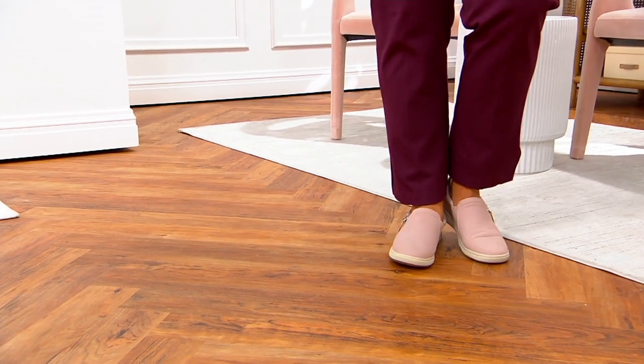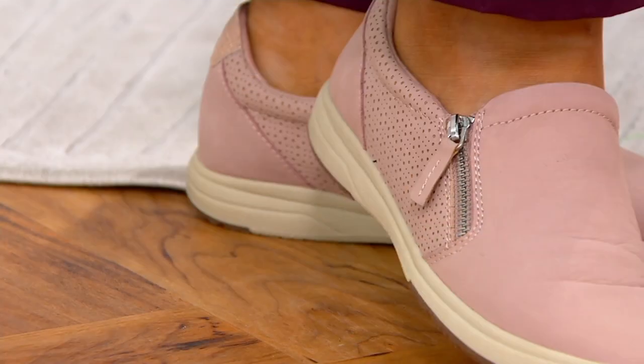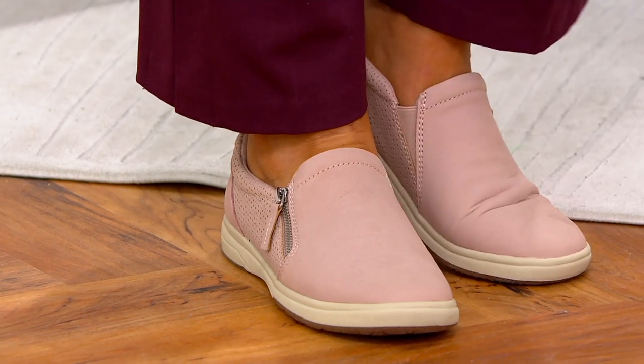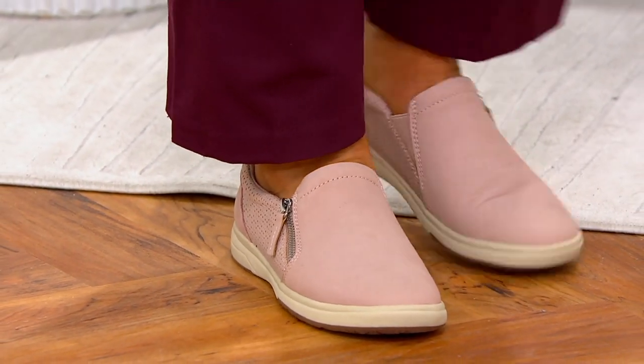And I'm thinking, team, if you guys don't mind — Zach, if you have the mate to the gray, I'm noticing Jackie's in the pink, too, so that I can represent another color. Actually, I see them, Zach, right here. I'll get them all, and then that way I can try them all on. So, go ahead, Albertine.